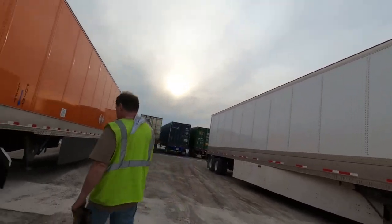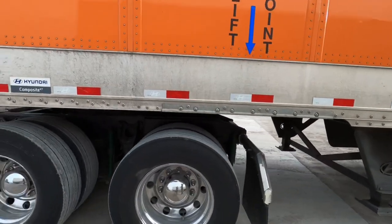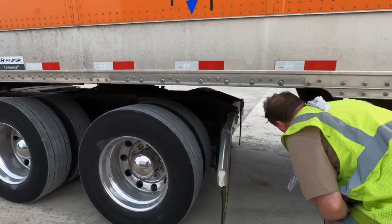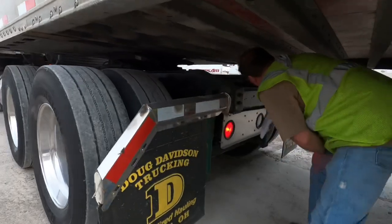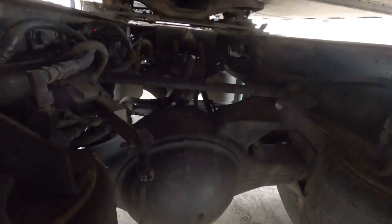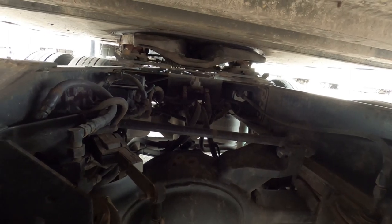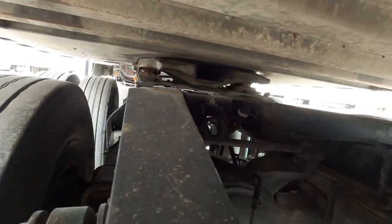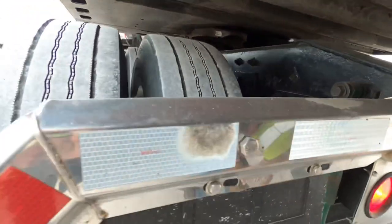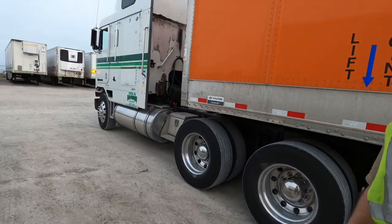Oh yeah, look at this axle — no scabs. That thing is super clean. I wash it 40 times a year. Oh, you got the automatic idle shutoff? You got the big bags too — that's great. I had it originally set at three minutes, but now it's changed to five. This has cruise and everything in it.